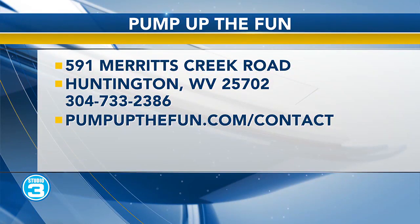Waivers are signed at the front counter. Importantly, Pump Up the Fun is regulated by the state of West Virginia as an amusement park, so they must follow manufacturer safety requirements — with 42 inches as the height cutoff. Some activities are for kids under 42 inches, some for kids 42 inches and taller, but there are five activities available for each height requirement.